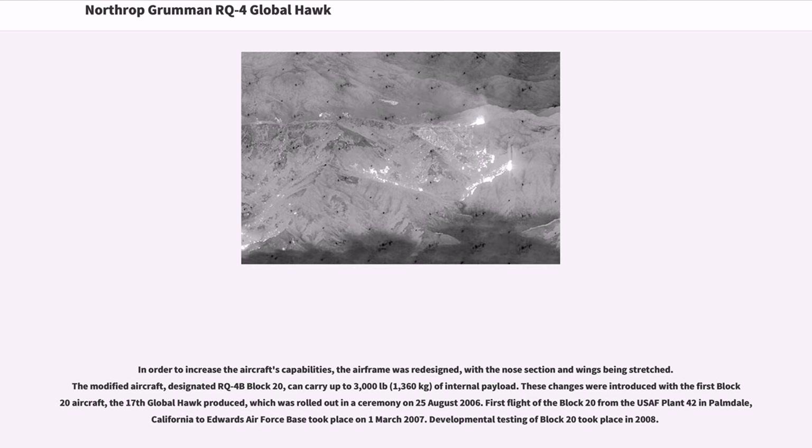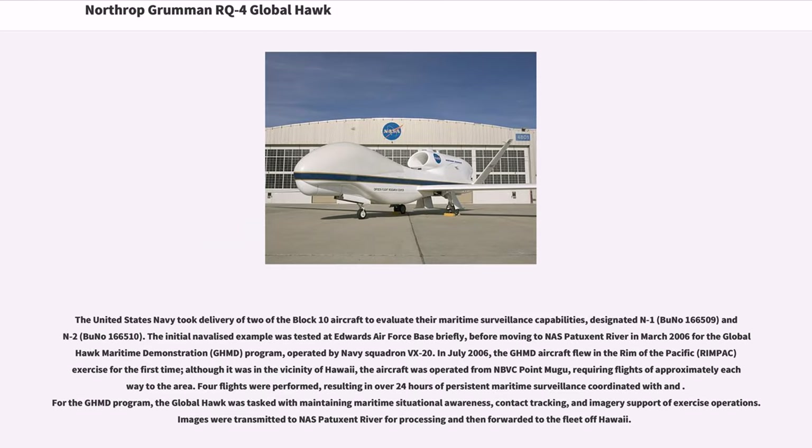The United States Navy took delivery of two of the Block 10 aircraft to evaluate their maritime surveillance capabilities, designated N-1 (BU-NO-166509) and N-2 (BU-NO-166510). The initial navalized example was tested at Edwards Air Force Base briefly, before moving to Patuxent River in March 2006 for the Global Hawk Maritime Demonstration (GHMD) program, operated by Navy Squadron VX-20.